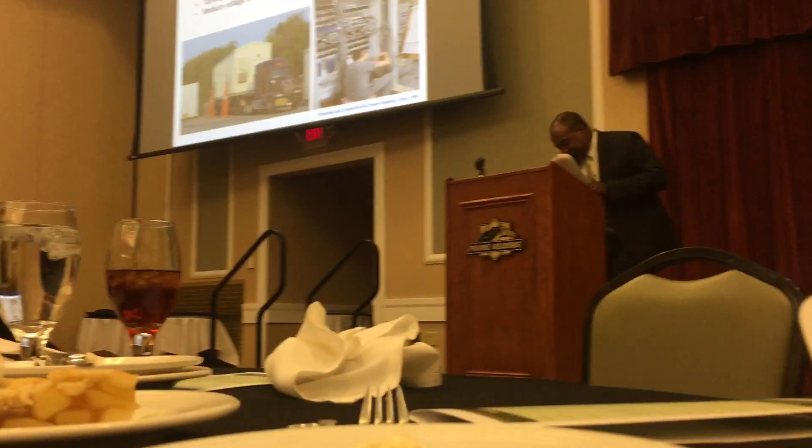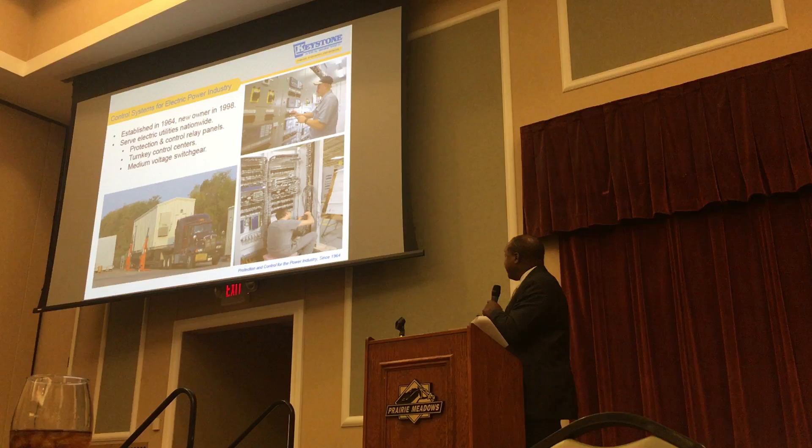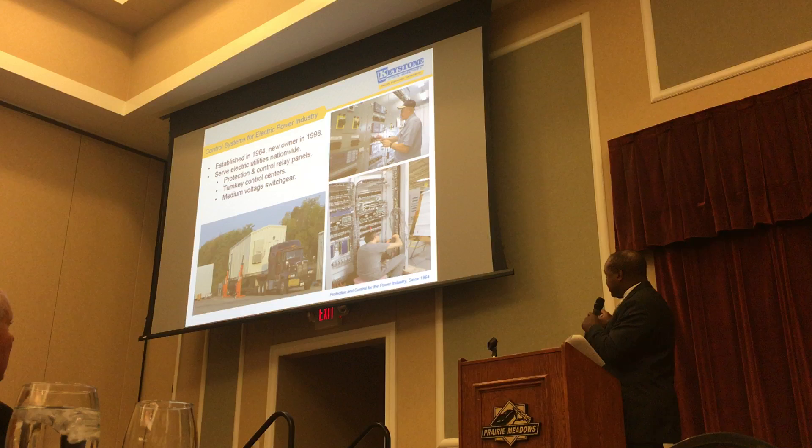The products that you see here are ones that we make. These enclosures — we purchase the enclosures, we install these relay panels. This is the back of the panel, this is the front of the panel. Inside those enclosures, we ship those to the end customer.